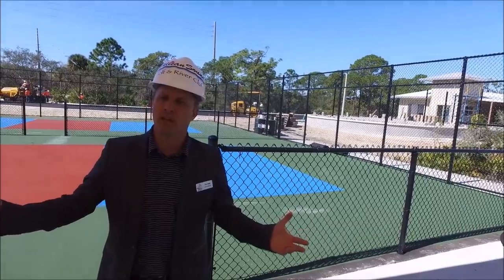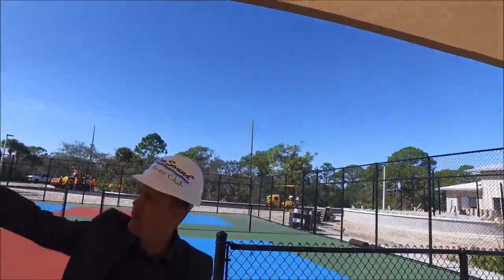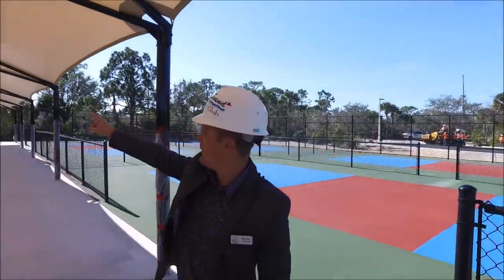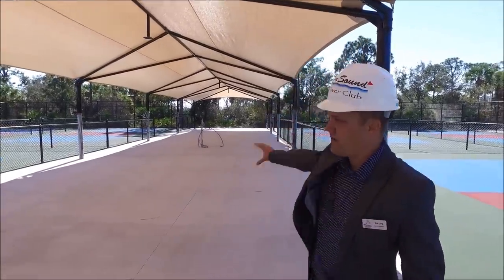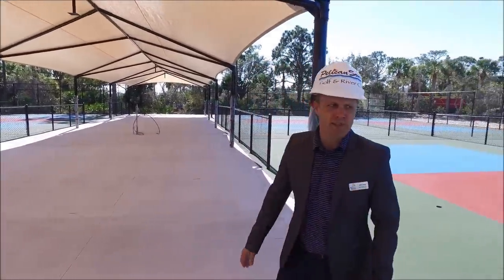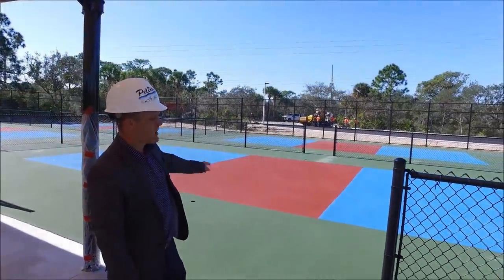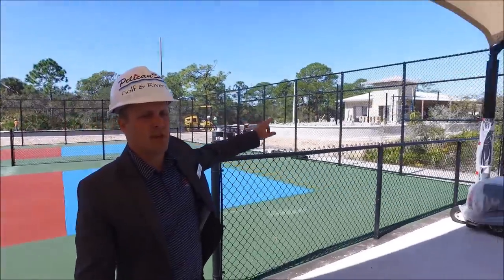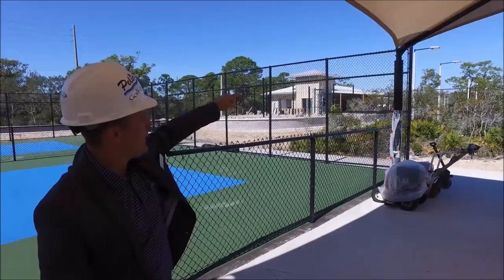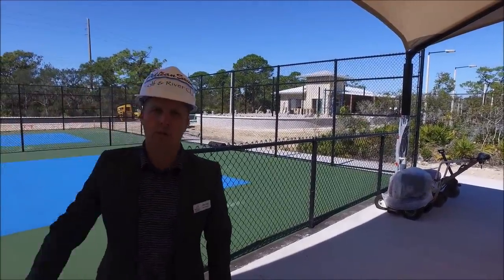We are on the pickleball side, right under the covered patio area. We have fans that will be going up where those posts are in the center. That will be a nice water station and seating area in the middle. For the actual pickleball courts, we just have to do the white lines and the net posts. The last portion will be the soundproofing that will go from eight feet down, all the way around the whole perimeter of the pickleball courts.